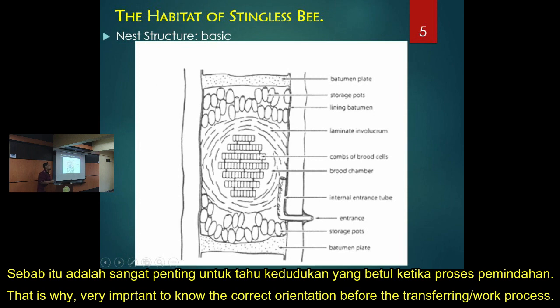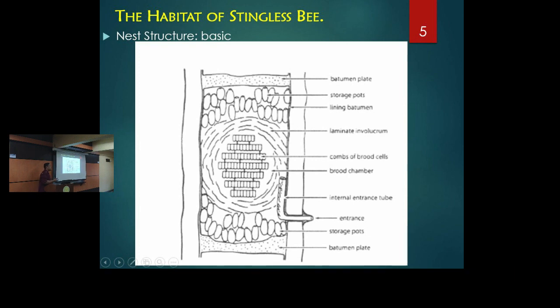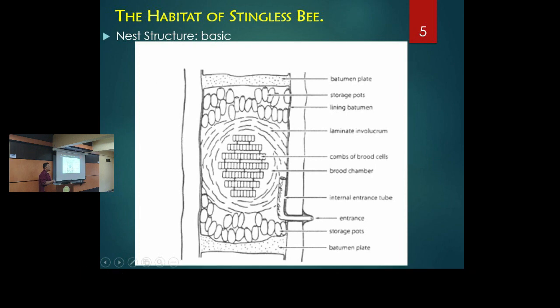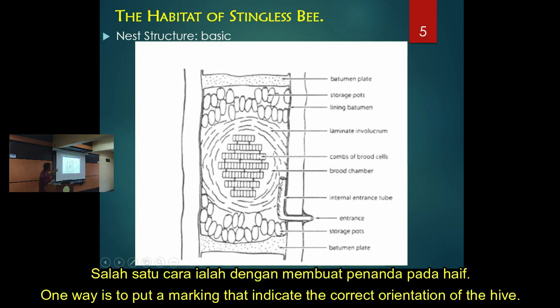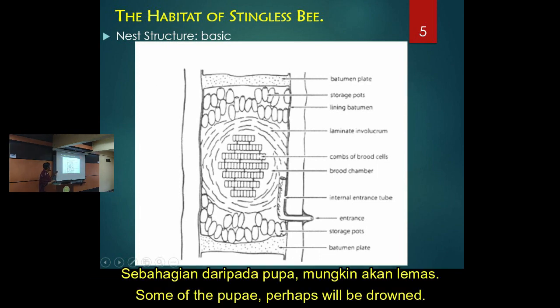That is why orientation is very important during transferring. Stingless bees will normally correct this, but it depends on the number of workers. Before you move the colony, you must mark which side is up and which side is down. If you put it wrong, maybe half of the new cells will drown.